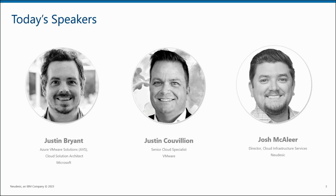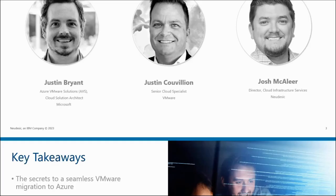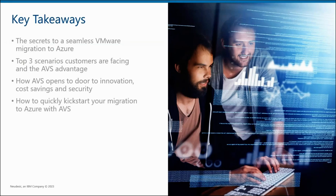Before we continue on, if you have any questions during this webinar, please use the floating question button to submit them to us. What we want you to walk away with today is knowing the secret to seamlessly migrating your VMware estate to Azure. We want you to understand the different scenarios organizations are facing and explain why AVS is the answer. Innovation, cost savings, and security are at your fingertips with AVS — especially important for those organizations still running Windows Server and SQL Server 2012. Last but not least, there is a quick and easy way to jumpstart your AVS migration.